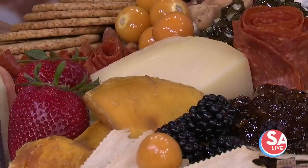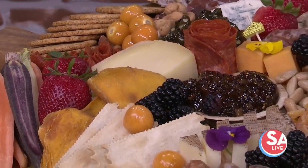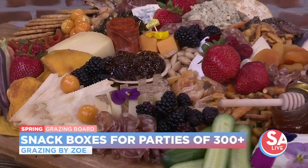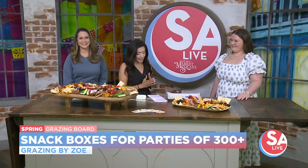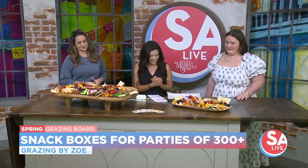Our first guest founded her business during COVID with small boxes for personal celebrations to bring a little joy at that time. Now Zoe Stanley's business Grazing by Zoe has grown immensely, providing boards for large celebrations, events, and just any occasion really. Thank you for having me — grazing boards are perfect for any occasion, small or large, easy to share and easy to scale to any size group.